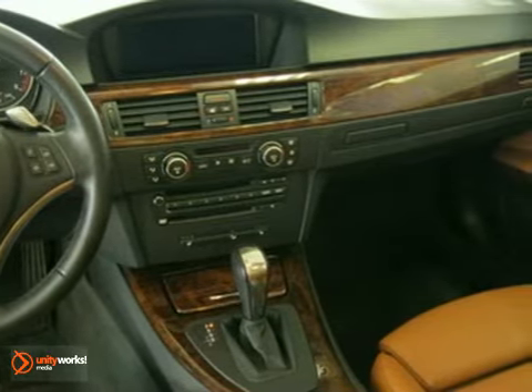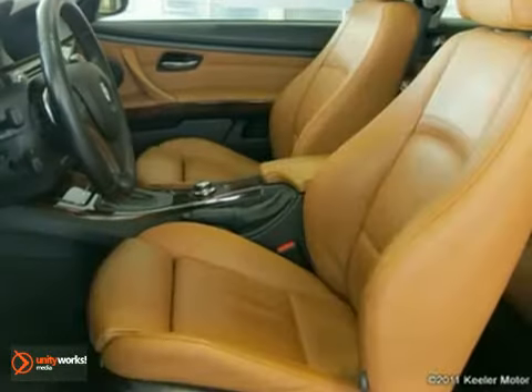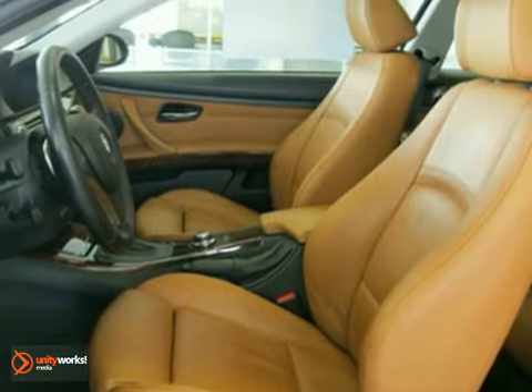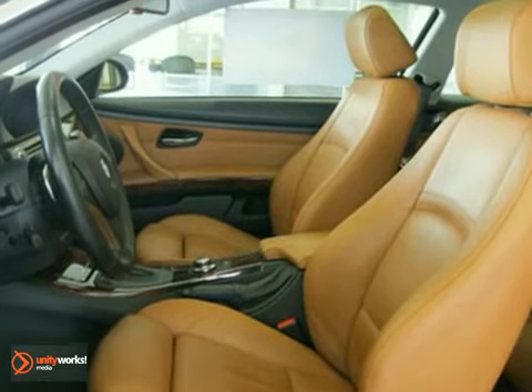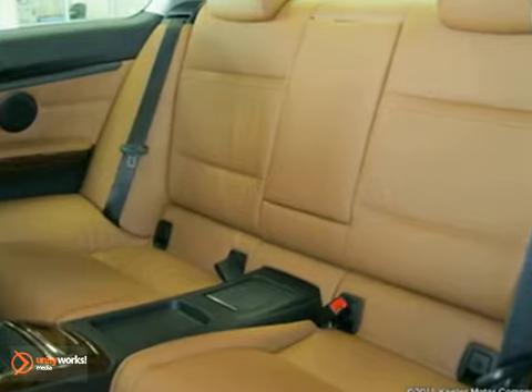The cold weather package consists of a ski bag and heated front seats, while the premium package includes BMW Assist with Bluetooth system, universal garage door opener, auto dimming mirrors, auto dimming rear view mirror, power front seats, lumbar support, and digital compass mirror.